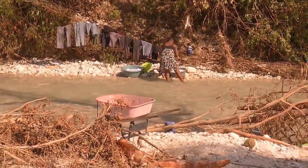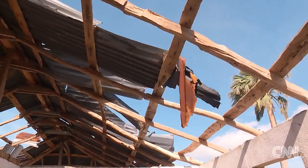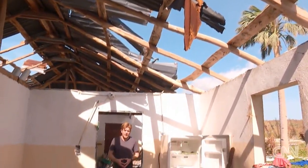When do you think you'll get electricity here again? Nobody knows when. This is a close-up view of some of the damage that we could see from the sky.